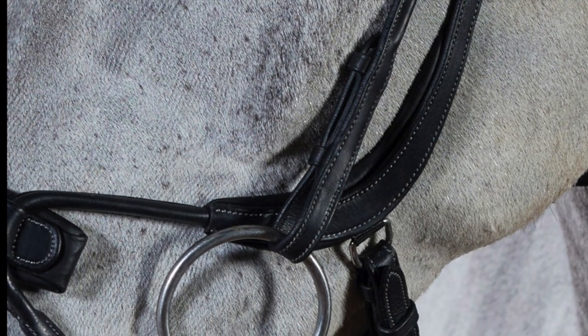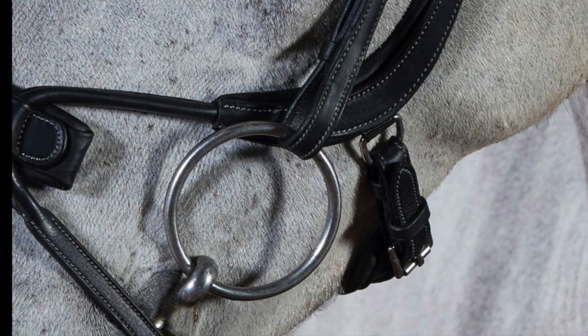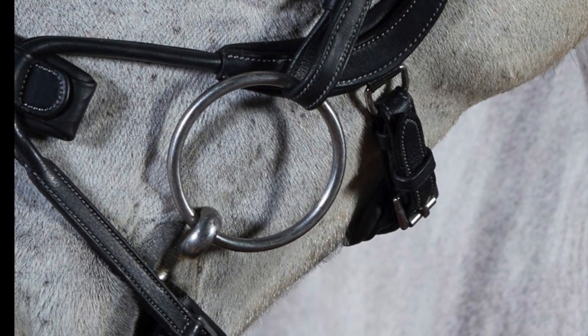Each bridle also comes with an additional set of cheek pieces, a size down from the size you've purchased. This is to help accommodate the right fit for your horse and also allows you to use different bits, for example a hanging cheek or a gag.